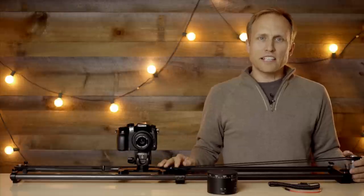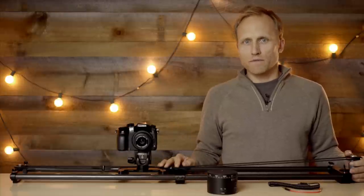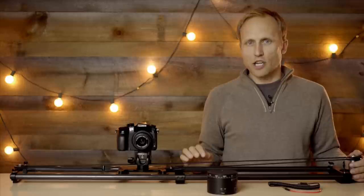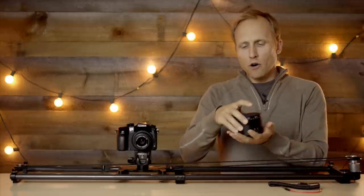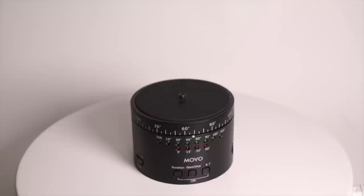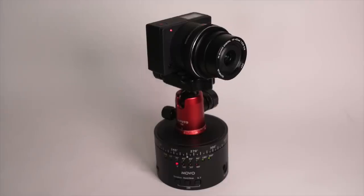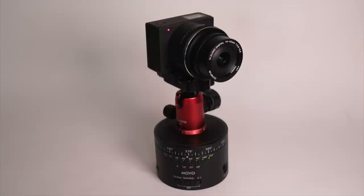A good way to increase the excitement of a time-lapse is through motion, and I've got two options, both of which are far better than faking it in the video editor afterwards. First up is the Movo Photo MTP10. This little unit is powered by an internal battery or AC power, and it allows rotation over time — a full 360 degrees or less in anywhere from 5 to 60 minutes.